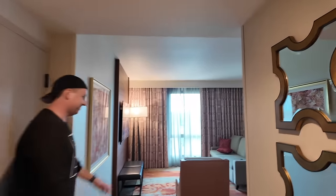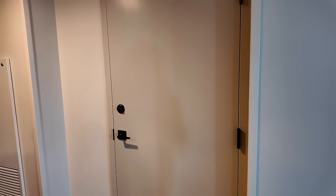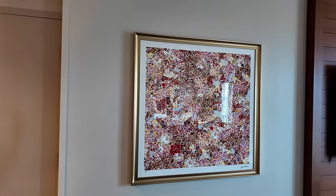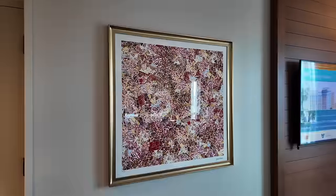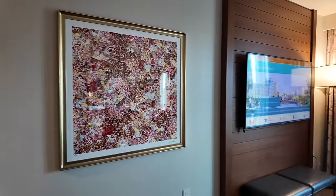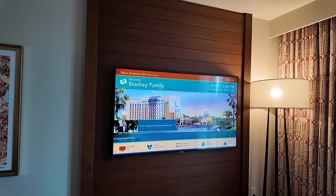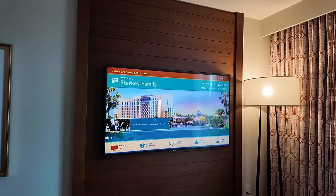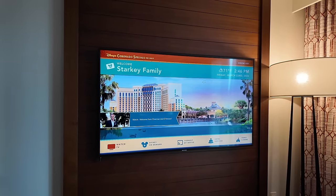We've got a triple mirror as we head into the room proper. This room does have a connecting door, so if you want to get two rooms that connect, that is an option at Coronado Springs in the tower. There's a very beautiful art piece that has a really cool and different artsy feel that makes sense for this hotel. The main living space features a Samsung smart TV — a huge perk because you can cast from your phone and aren't limited to cable.